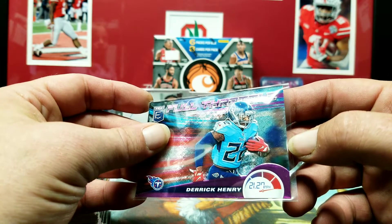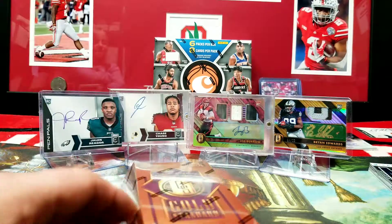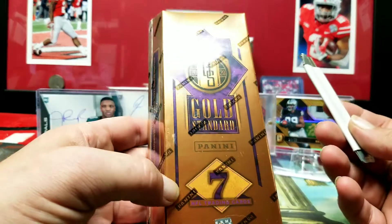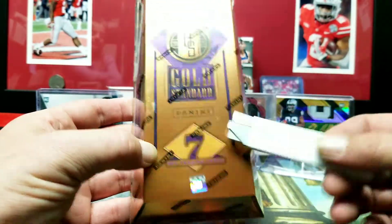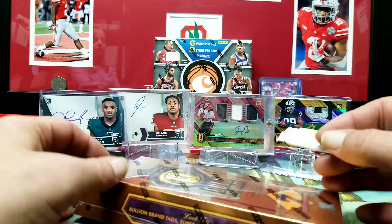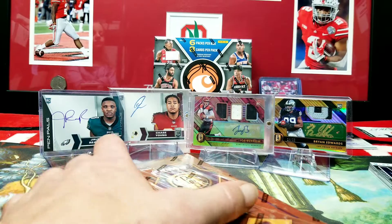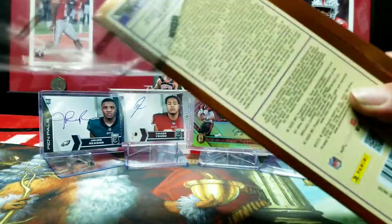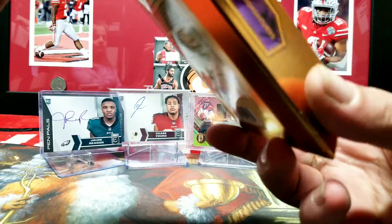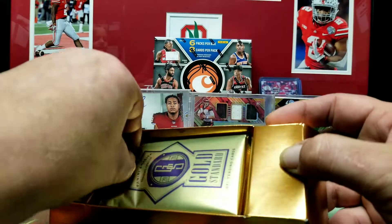Moving on to bigger and better things — 2020 Gold Standard football: seven cards, five autographs or memorabilia cards per box on average, which usually means a bunch of memorabilia cards and one or two autos. Love that sound. Let's get through these seven cards so I can let you guys go. I try not to hold everybody up too long — every video I make ends up right around 20 minutes.